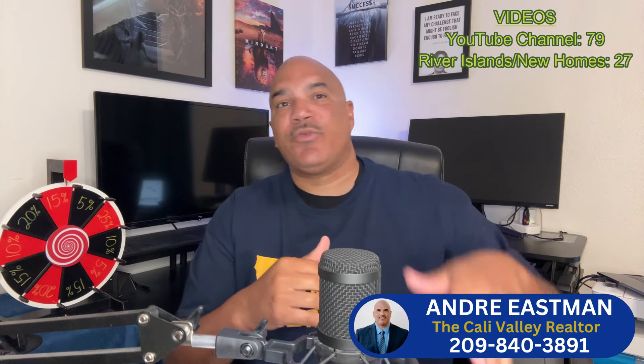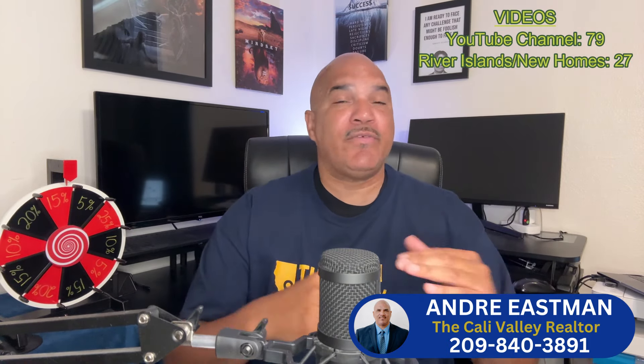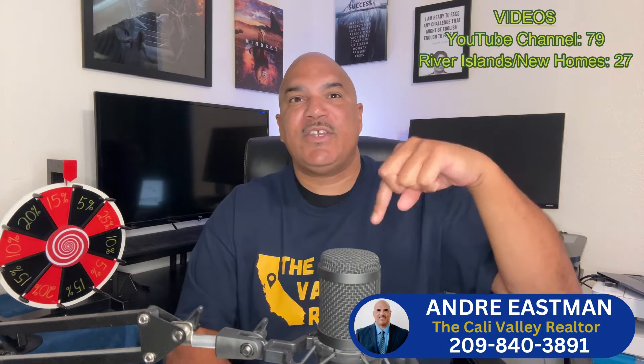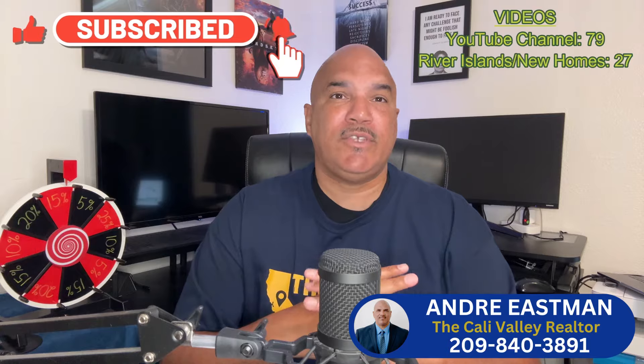I'm Andre, a Cali Valley and River Islands realtor, buyer advocate, and area expert consistently giving you valuable content covering Central Valley cities, their new construction, and tips and tools for your successful relocation out here. So subscribe if you're interested, because I've done all the research for you so you don't have to.